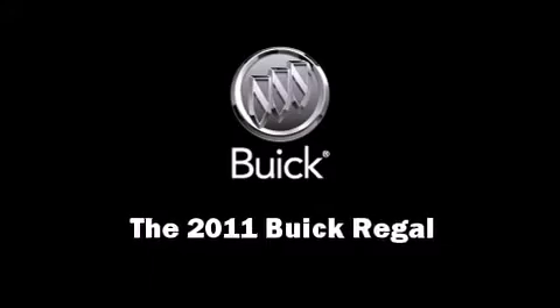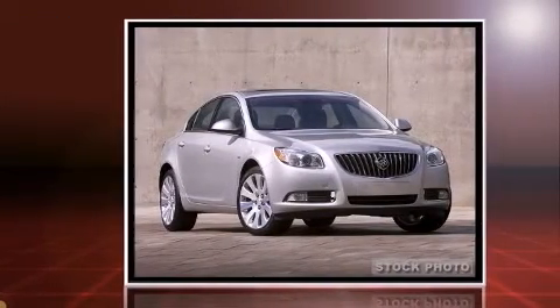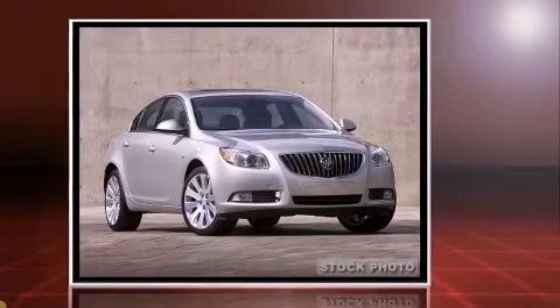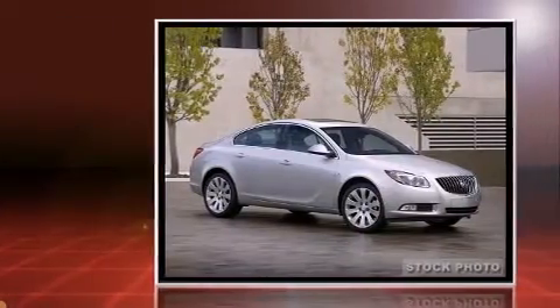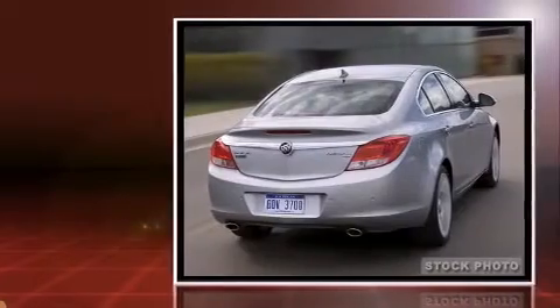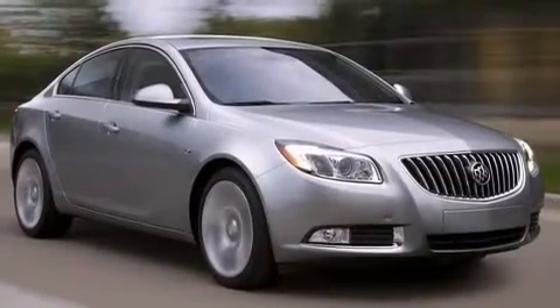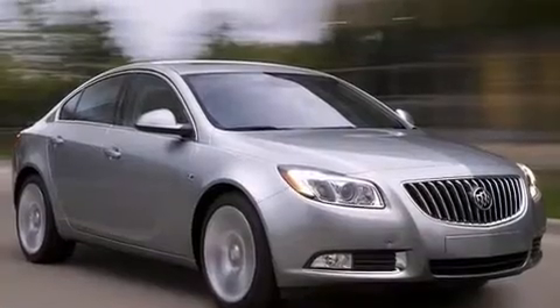Experience driving perfection in the 2011 Buick Regal. This four-door, five-passenger sedan leads among competitors in its segment. It features an automatic transmission, front-wheel drive, and a 2.4-liter four-cylinder engine. Comfort and convenience were prioritized, as evidenced by the many amenities included.